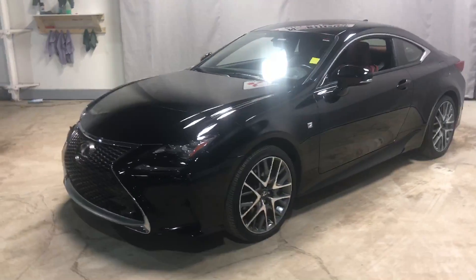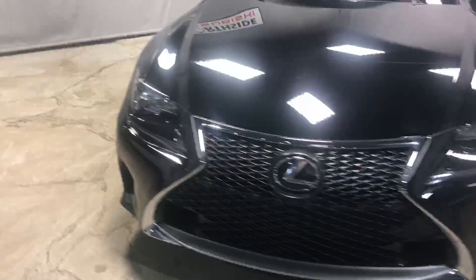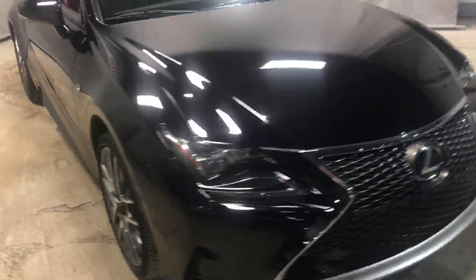As you can see, no body damage. It's got the 3M on the hood so you don't need to worry about rock chips. Absolutely great looking car.